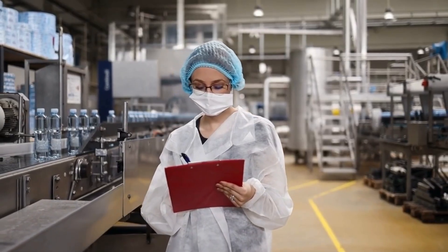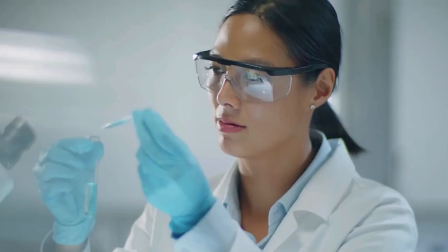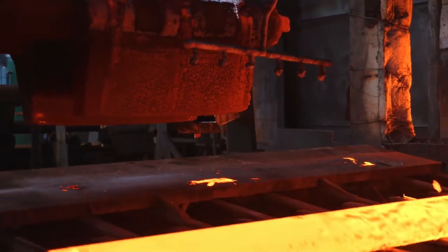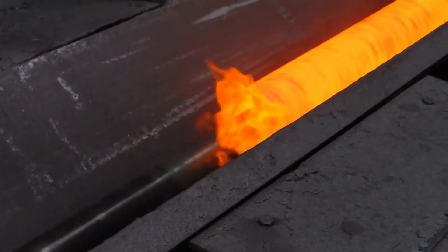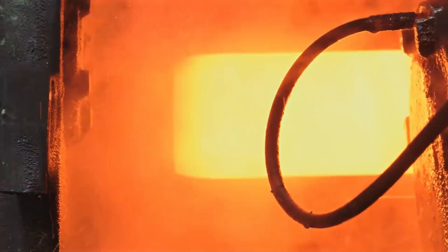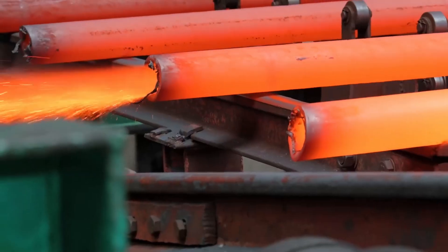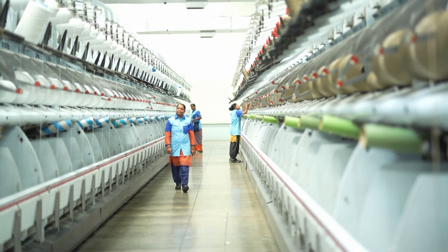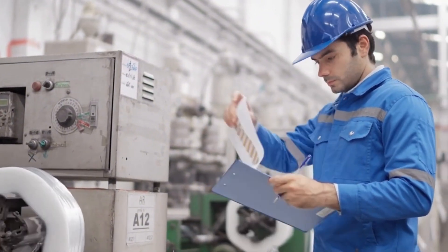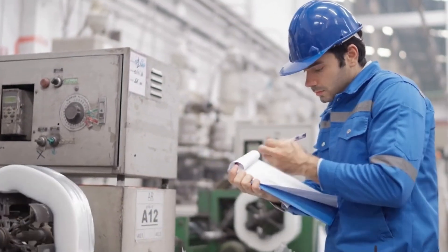Quality assurance begins at incoming inspection. Laboratories test melt flow index, density, and contaminant levels, and issue certificates of analysis for each lot. During extrusion, non-destructive gauges continuously measure wall thickness, diameter, and ovality, while acoustic or ultrasonic checks detect voids or inclusions. Periodic mechanical tests verify tensile strength, elongation at break, impact resistance, and hydrostatic performance under pressure and temperature cycling. Each production run receives a traceable lot number. ISO and ASTM certifications support compliance, and scrap material is recycled with records maintained for audits and customer traceability systems.